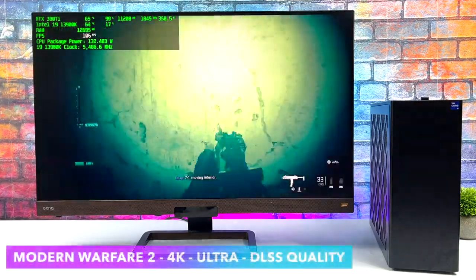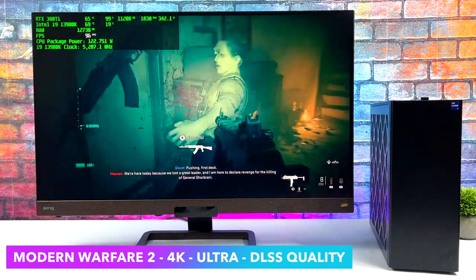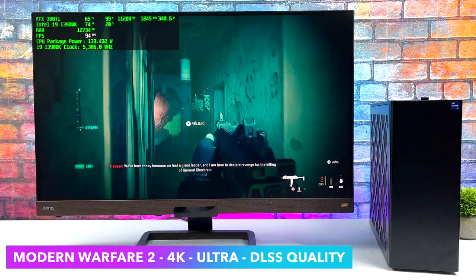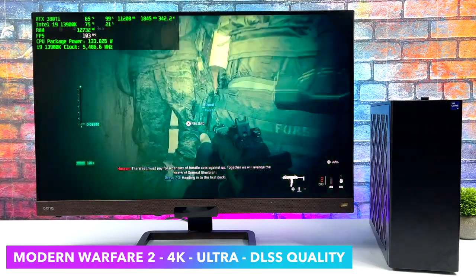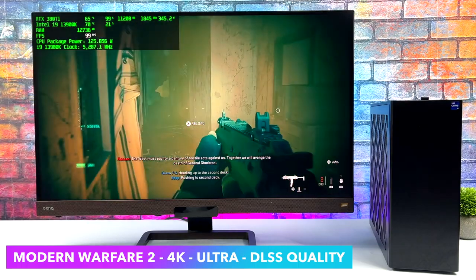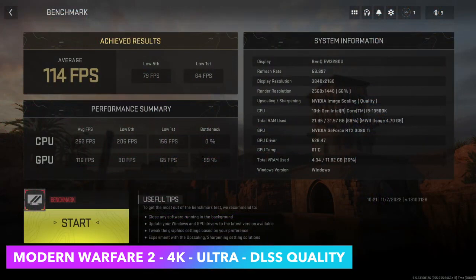The final game test is Modern Warfare 2 at 4K Ultra with DLSS set to Quality. Even on the 3080 Ti, we get some major dips with DLSS off at Ultra. With the Quality preset the built-in benchmark averaged 114 FPS. With a few tweaks, you could hit 120 or 144 FPS depending on the settings and how much DLSS you want to use.